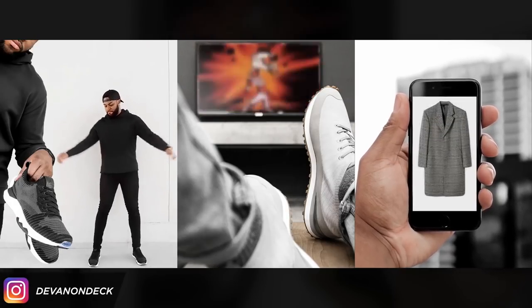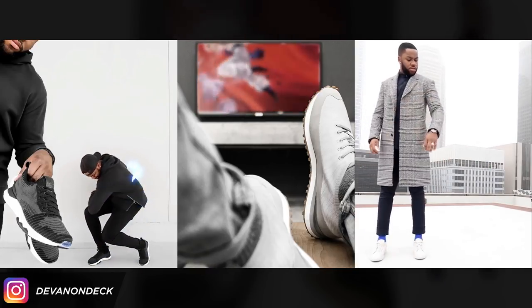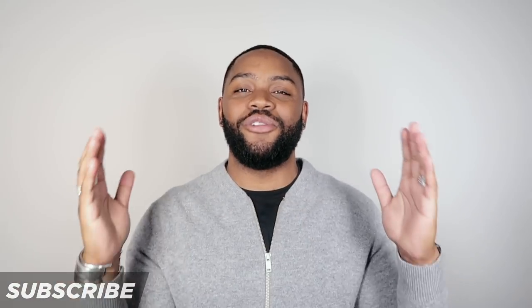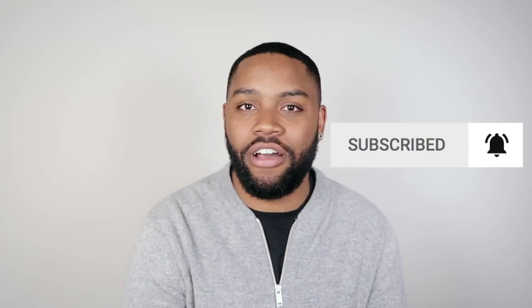Welcome back to my channel, y'all. If you're a newbie, my name is Devin on Deck and I first got my start on the gram. I'm known as the fashion guy who makes anime inspired videos, and that sparked a lot of questions around content. So I dedicate this part of my channel, Devin on Tech, to helping you create better content and be more successful on social media. If that sounds good to you, hit that subscribe button — I'd love for you to join the YouTube fam. If you've already subbed, make sure you hit that bell icon so you get a notification every time I drop a video.